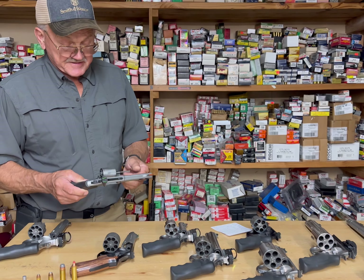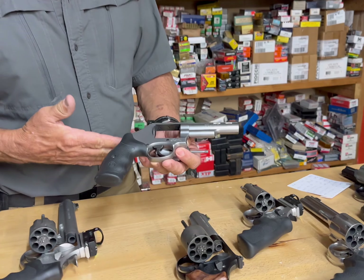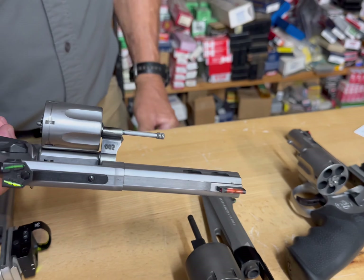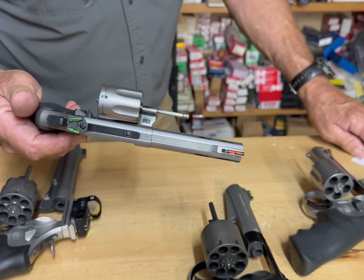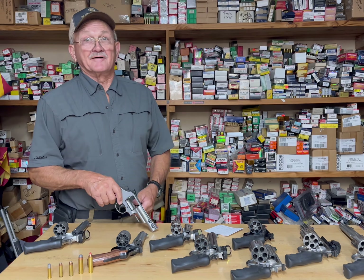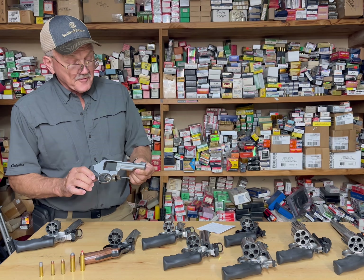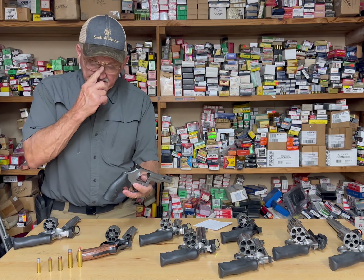The .357 Magnum Model 66 — the new 66 — is super strong. You can put the heaviest .357 Magnum loads in it. It's a K-frame, relatively compact. It weighs 36.9 ounces, which is about 2.3 pounds, so relatively compact for a .357 Magnum.